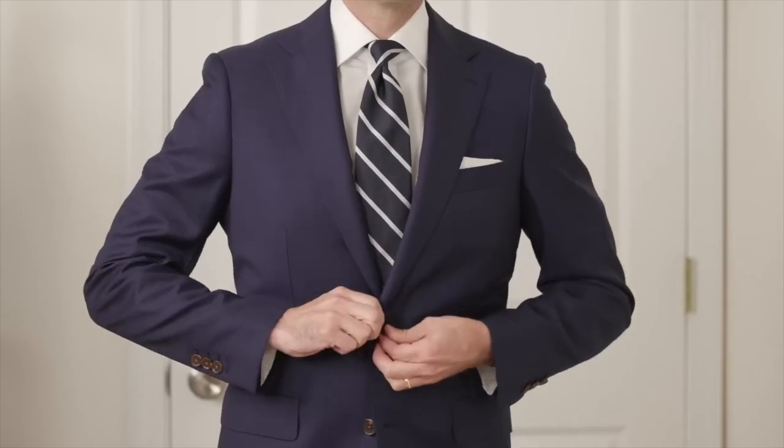Here's the thing: it's very easy to put on a suit and tie and look like an adult. But looking like an adult when you dress casually is a completely different story.